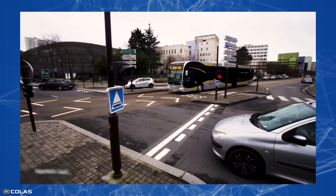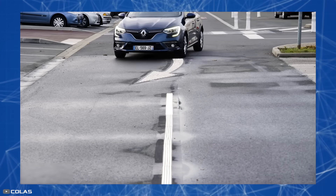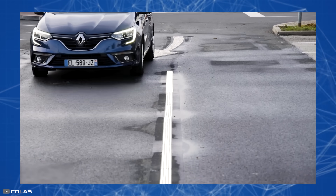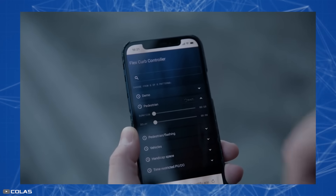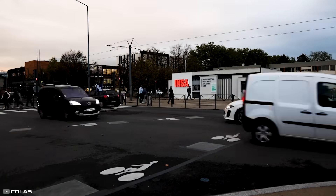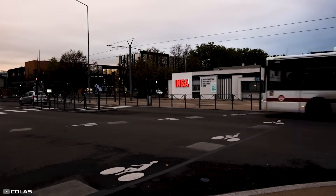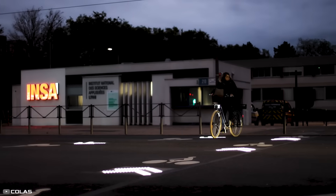The entire system is designed for long-term use and can withstand heat, cold, and the mechanical load of passing vehicles. The brightness and other parameters of the LEDs can be adjusted through a special smartphone application. Colas technology has already been successfully tested in various locations in France and has sparked interest from governments in many EU countries.